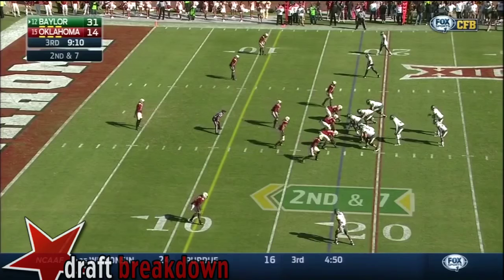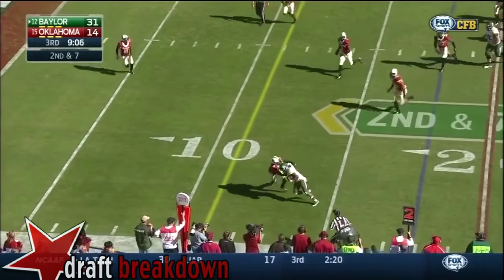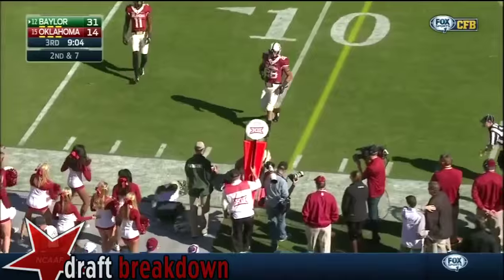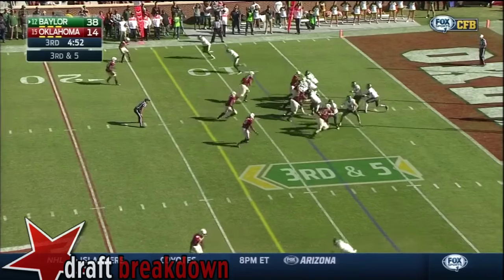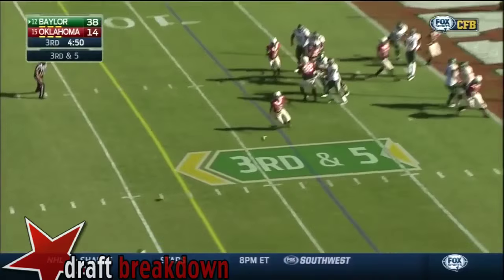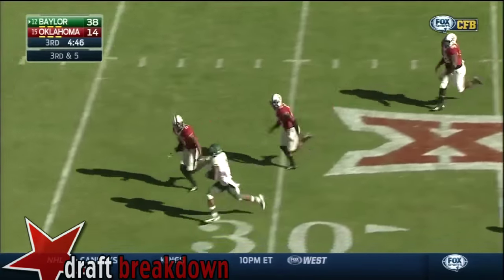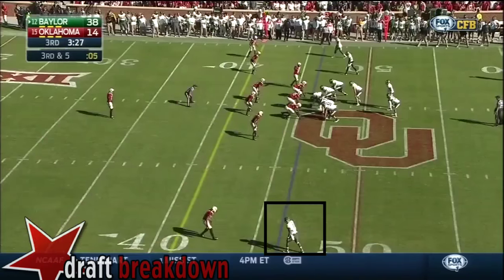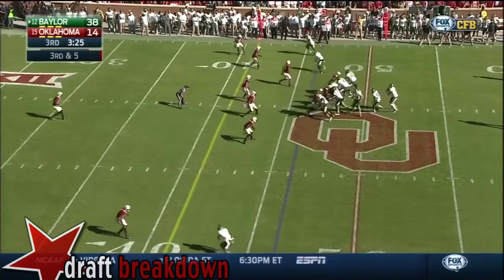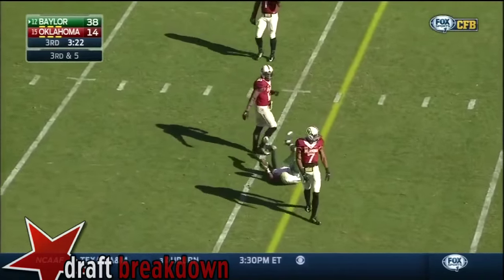Second down — Petty takes advantage of the cushion again. Coleman against Wilson, who's having a nightmarish game — that's how you do it. Petty looking towards Wilson, Coleman's got his 15th catch of the day, and Corey Coleman is across the 45. Throw on the slant — Coleman again, right at the sticks, but dropped it.